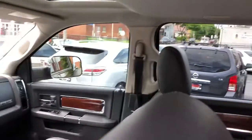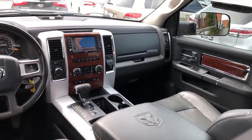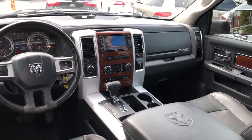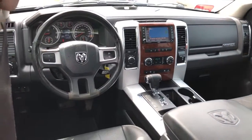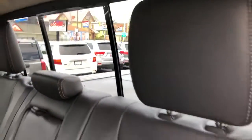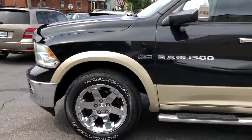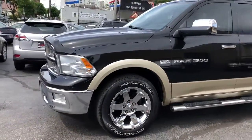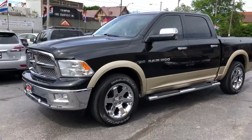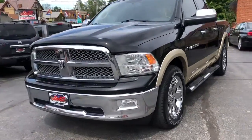Heated and cooled front seats, heated steering wheel, nav, Infinity sound, leather wrap wheel, power adjustable paddles. Semi-powered 5.7 liter — nice, nice truck. Solid and straight, drives 150%. A lot of suspension work just done, brakes done all the way around.